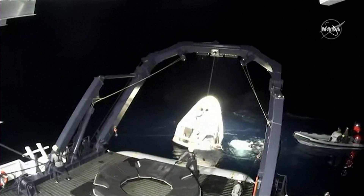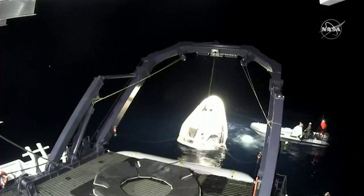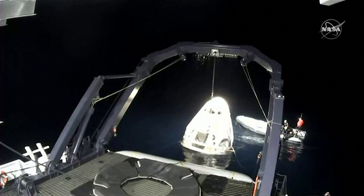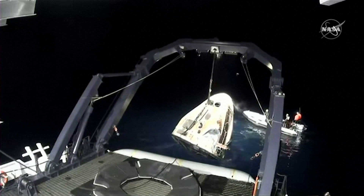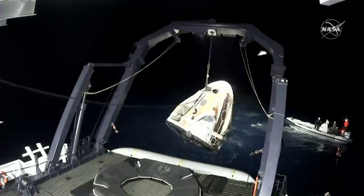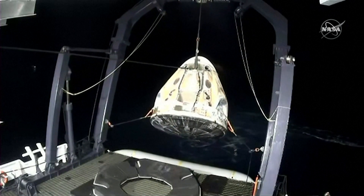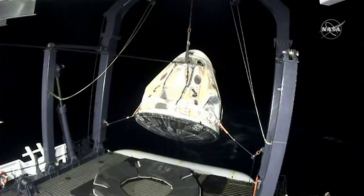Dragon SpaceX, brace for capsule lift. We hear the lift — out of the water — and being prepared to get placed on that Dragon nest in the center of your screen at the bottom.